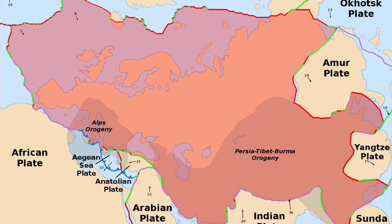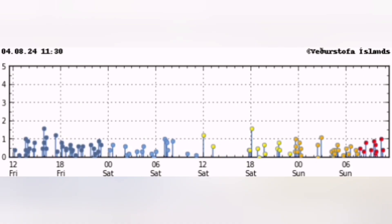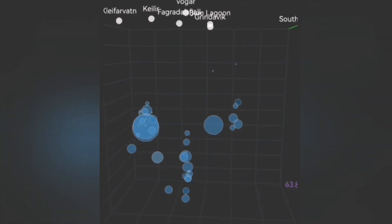Grindavík is on the Eurasian plate, so the earthquakes are continuing and we are seeing their effect. It is like a zipper going back and forth, trying to open up tens of kilometers of ground.